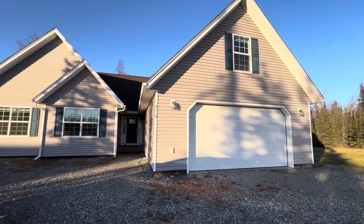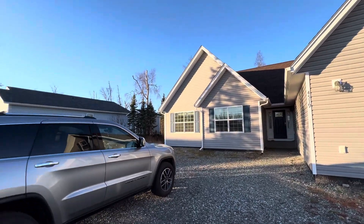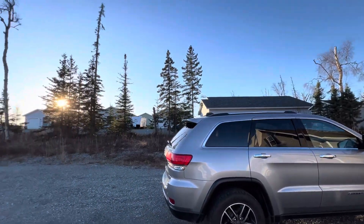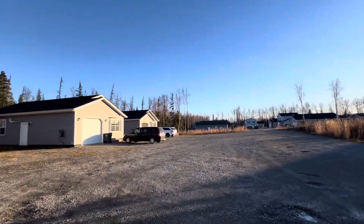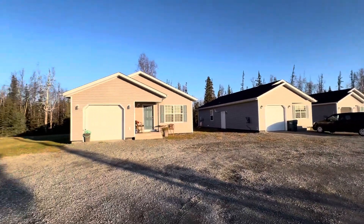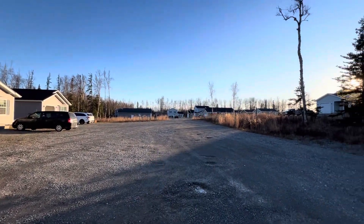All right, 4519 Amanda. Here's the front. Got a nice gravel driveway here. It is part of a fourplex — a detached fourplex — but it's the main house. Kind of got a dead end here.